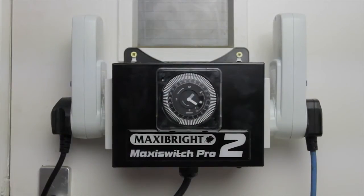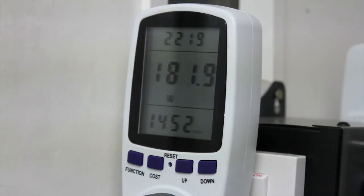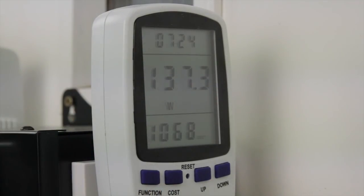Of course, there's also a difference in the spend. It's day twenty-seven, and our HID light has used one hundred and twenty-one point seven three kilowatt hours, which equates to fourteen pounds and fifty-two pence. Our LED light has used eighty-nine point two seven kilowatt hours, which equates to ten pounds sixty-eight.